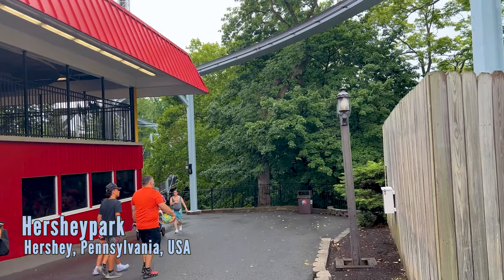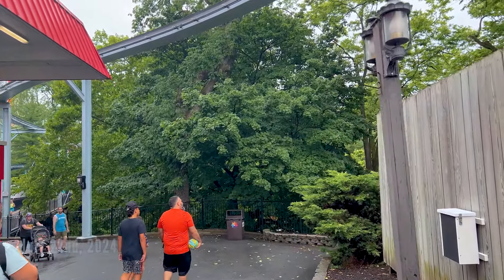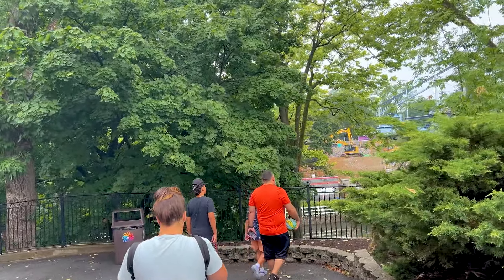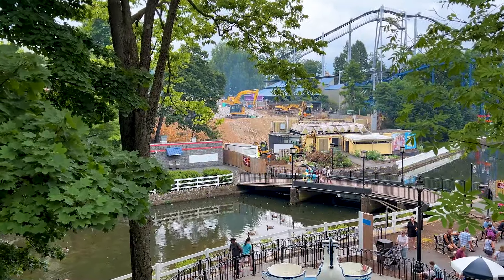Welcome everyone, this is Alex for the Coaster Chart. Today we're doing a little construction update and some speculation on what Hershey Park is doing for next year. Is it a coaster? Is it a flat ride? I don't know, but it's a big area so let's go talk about it. Here's a look from across the creek.